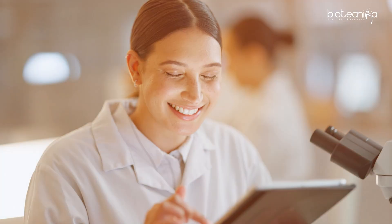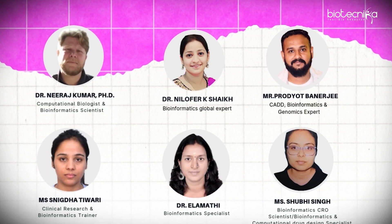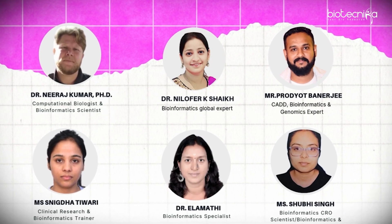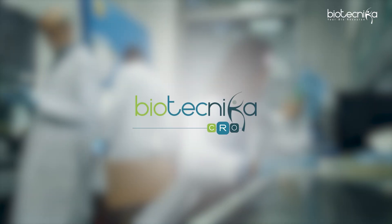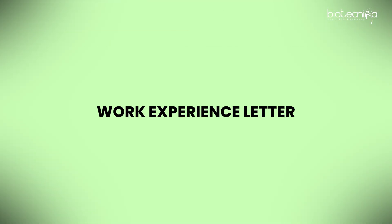You can also bring in your own project if you want. There are six scientists who will help you: Dr. Neeraj, Dr. Pradyot, Ms. Snigda, Dr. Shubhi, Dr. Nilofar, and Dr. Elamati. These six scientists will be in your project and guide you. You work online, and if you fail, they are there to help. You can publish a paper with our scientists and be the first author. You can choose project duration of three, six, or twelve months. Because you worked in an industrial project as an intern, you get a work experience letter.